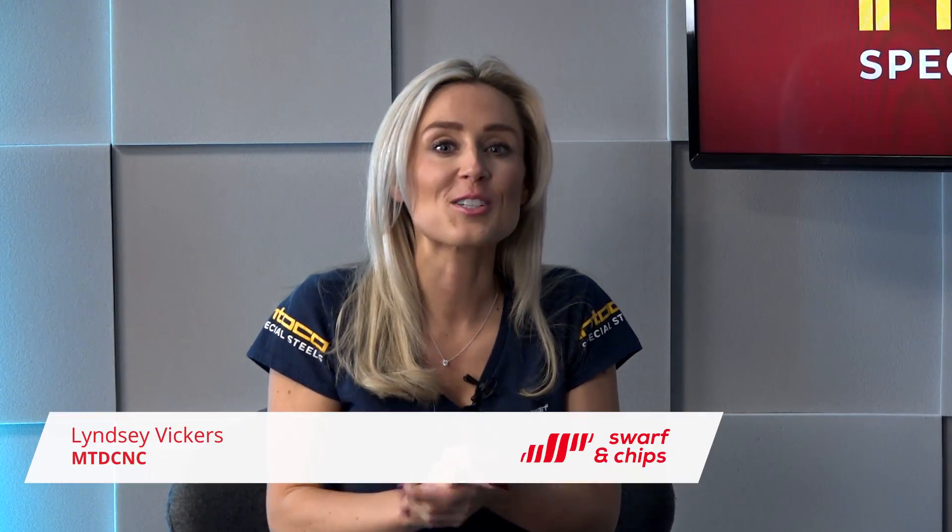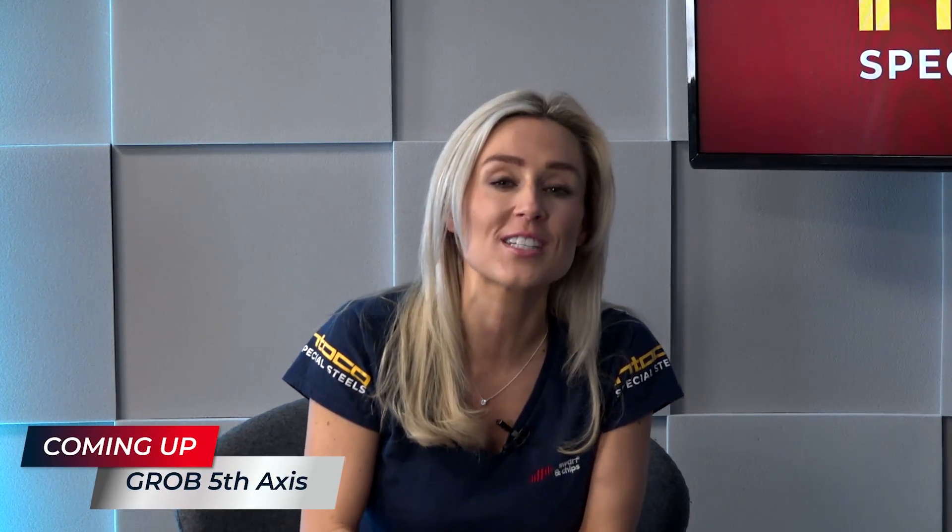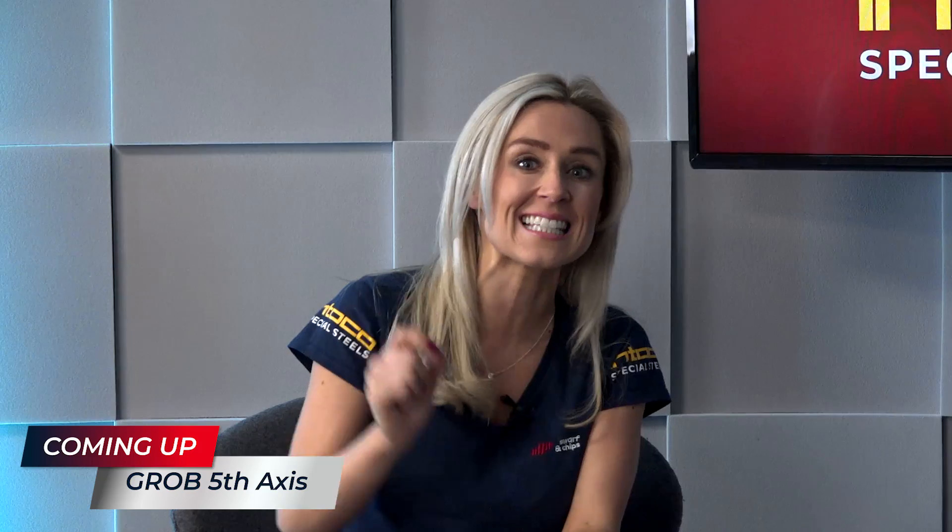Welcome to this week's Swarf and Chips. As always, we have an action-packed show lined up for you today. We are on our travels looking at the first ever Grob 5th Axis installation in Scotland at CA Models, and MTD had quite a bit to do with this.